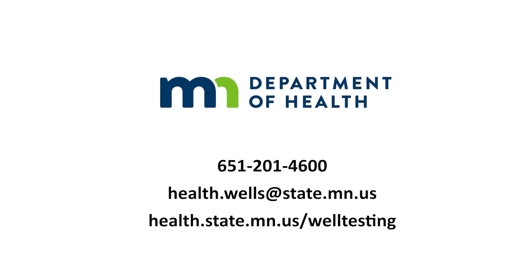The lab will send you a report with the results, and if you have any questions about what the results mean or what steps you should take next, you can contact the Minnesota Department of Health.